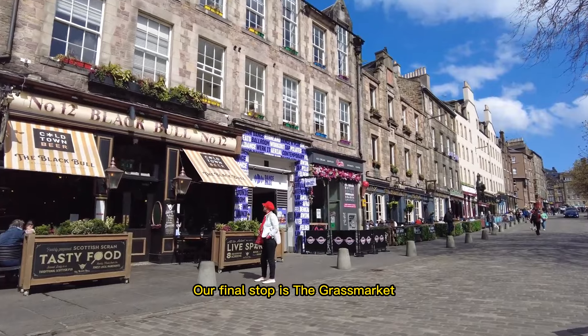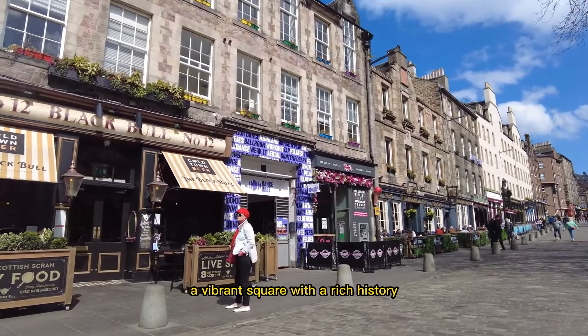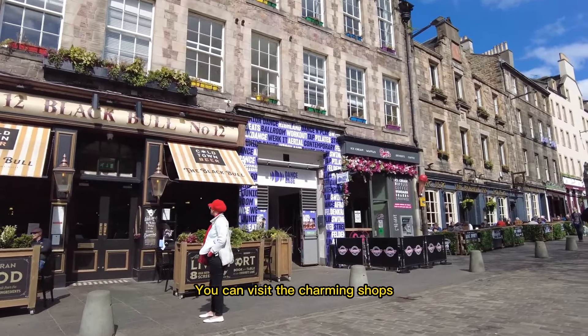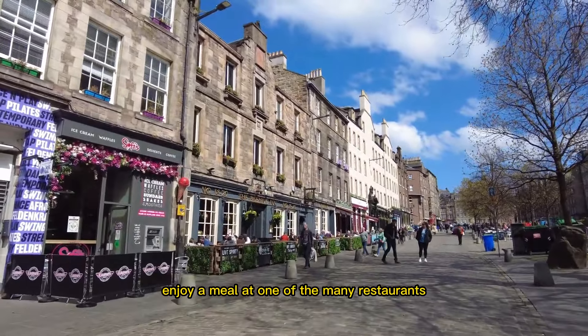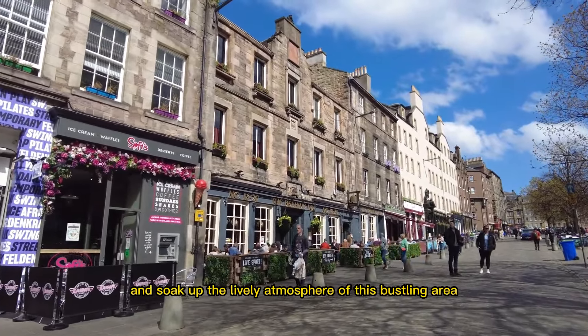Our final stop is the Grassmarket, a vibrant square with a rich history. You can visit the charming shops, enjoy a meal at one of the many restaurants, and soak up the lively atmosphere of this bustling area.